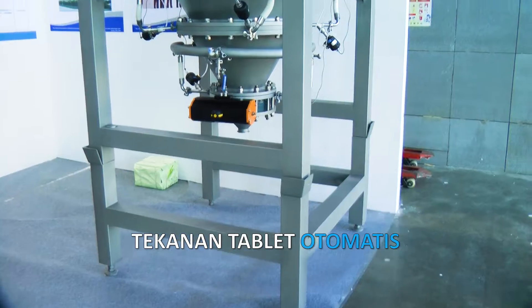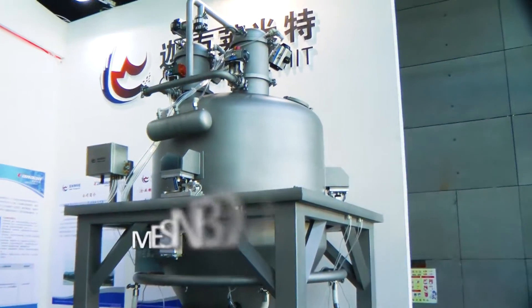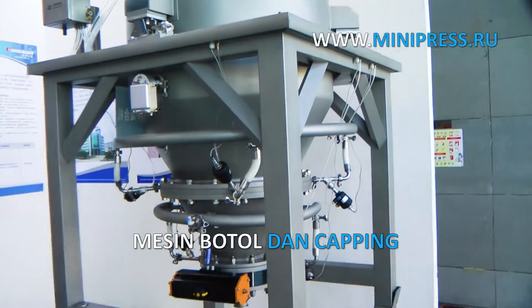The company from Antsibulsky, minipress.ru, supplies a wide range of pharmaceutical equipment from China, Korea, India, Europe and other countries.